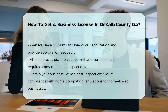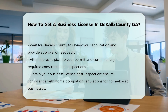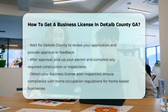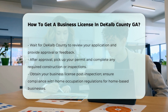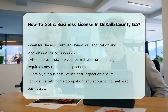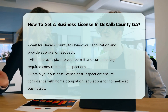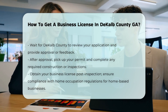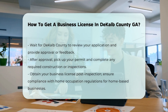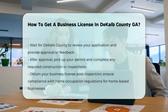Review and approval. DeKalb County will review your application and contact you with approval or comments. Once approved, you will need to pick up your permit and proceed with any necessary construction or inspections. Obtaining the business license. After passing inspections, you will receive your business license. For home-based businesses, ensure that your business activity complies with home occupation regulations, such as no exterior evidence of the business and no public contact on the property.